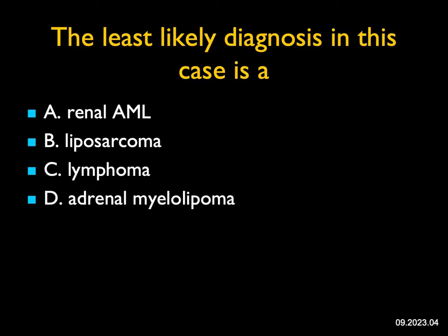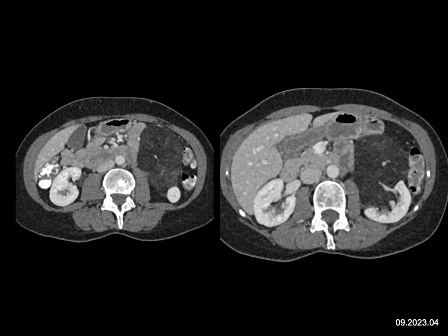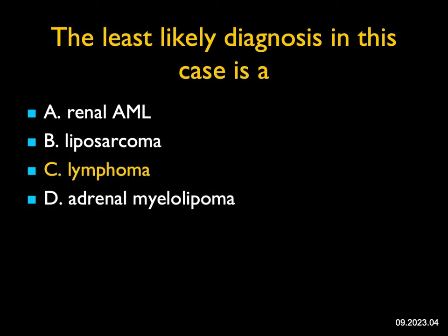The least likely diagnosis in this case: the key finding is a fat-attenuation mass involving the left kidney — not pure fat, it has some swirls within it. This looks like a myelolipoma or AML of the left kidney. We've seen liposarcomas of the retroperitoneum that have invaded the kidney. Could this be an adrenal myelolipoma? Theoretically, but unlikely. This was actually a renal AML. The least likely diagnosis is lymphoma — lymphoma is a solid mass, can be single or multiple in the kidney or involve the peri/pararenal space, but it is not a fatty tumor. So the least likely diagnosis is lymphoma.